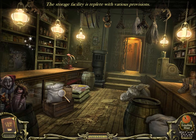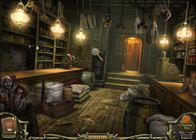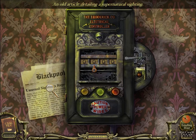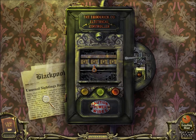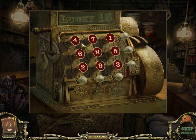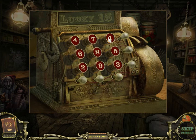The storage facilities were replete with various provisions. Several creepy restraining devices are hung from the rafters. Looks like some sort of power surrogate. An old article detailing a supernatural sighting — unusual sightings at Blackpool. 'Lucky 15.' The number 15 has something to do with this — clearly. I'm gonna take a guess here — all the numbers have to equal 15. This could take a while, but I'll see what I can do.